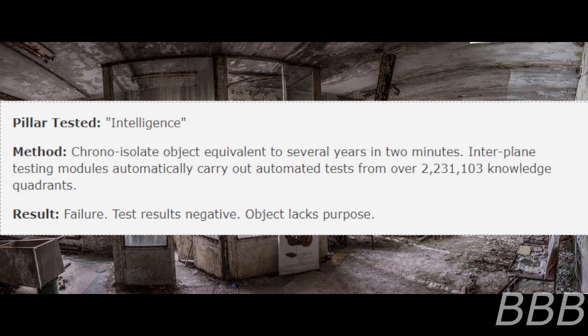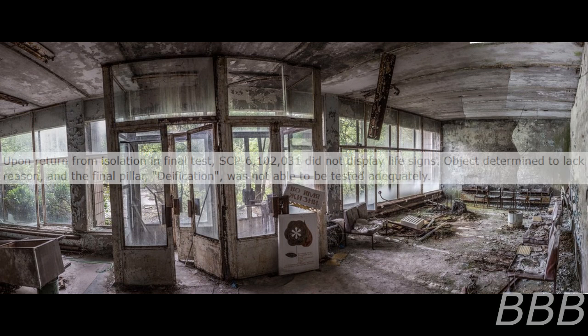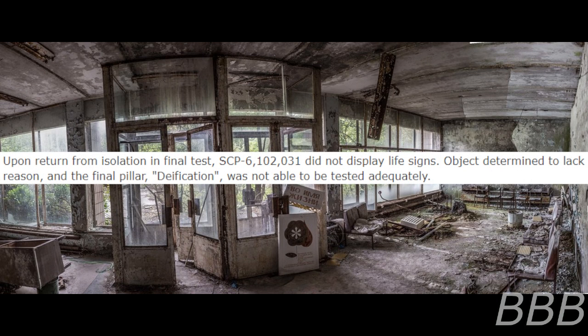Pillar Tested: Intelligence. Method: Chrono-isolate object equivalent to several years and two minutes. Interplane testing modules automatically carry out automated tests from over 2,231,103 knowledge quadrants. Failure — test results negative. Object lacks purpose. Upon return from isolation and final test, SCP-6102031 did not display life signs.